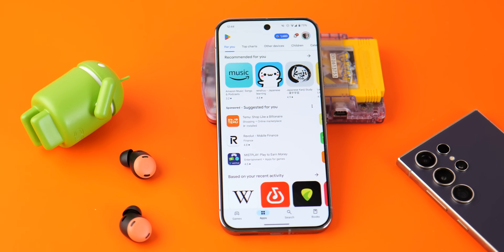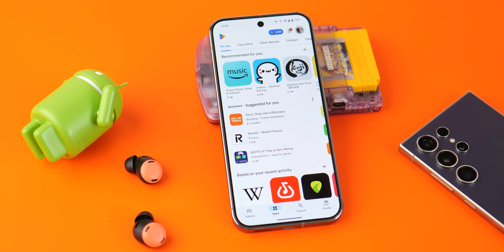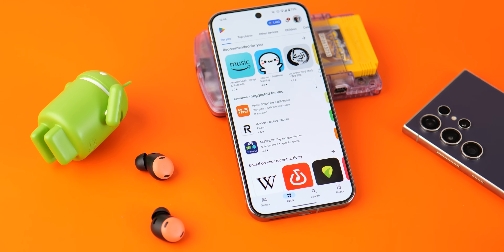Not all good things are available via official channels — even some of the best applications on Android can actually be grabbed from outside of Google's app storefront. Here are some of our favorite apps that you won't find on the Google Play Store.